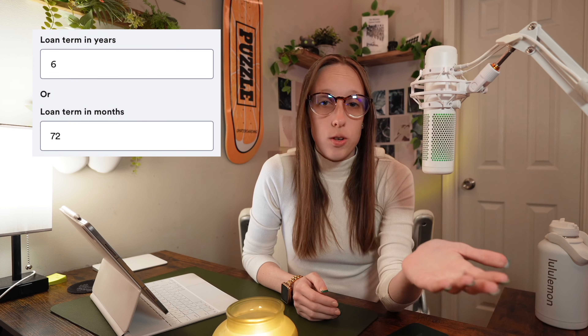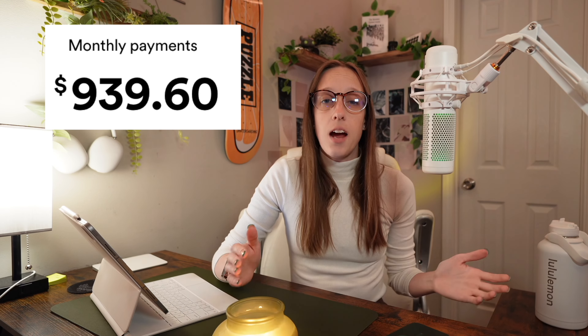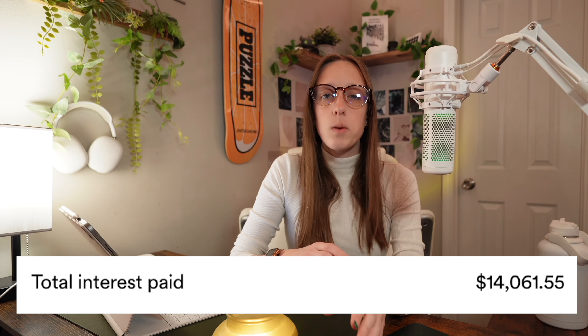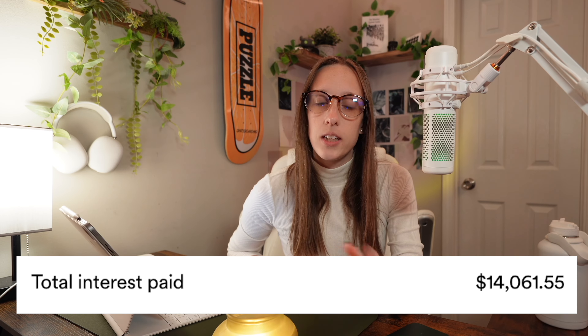If you put $0 down and financed it for 72 months — a total of six years — at an 8% APR, then with those financing terms your monthly payment would be about $939.60 a month on average for the 2024 Highlander. Over those six years, you would pay a total of $14,061.55 in interest.